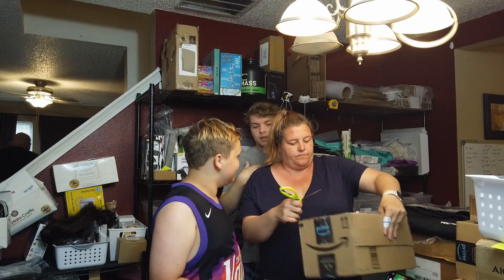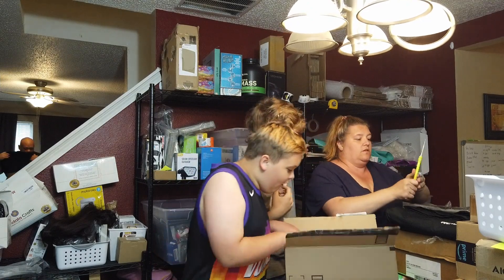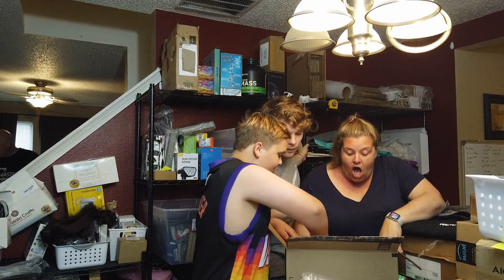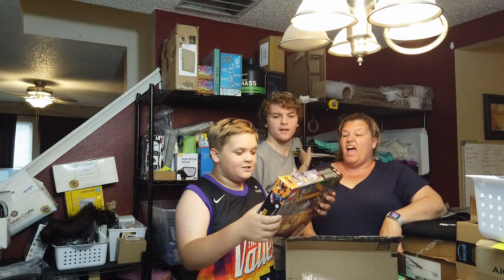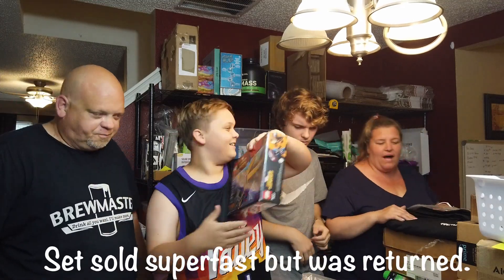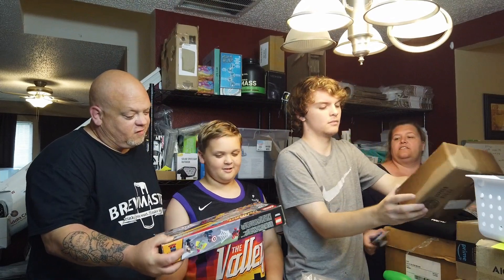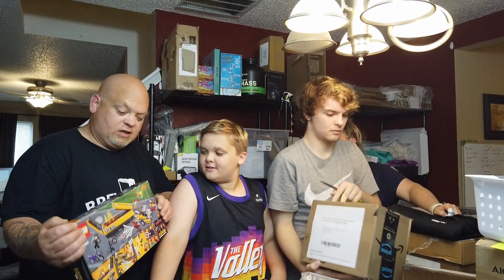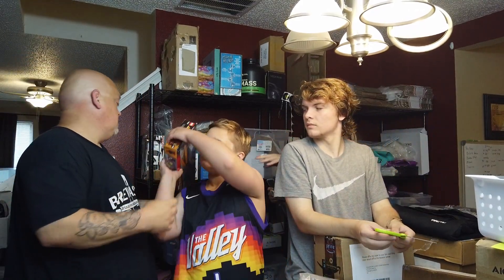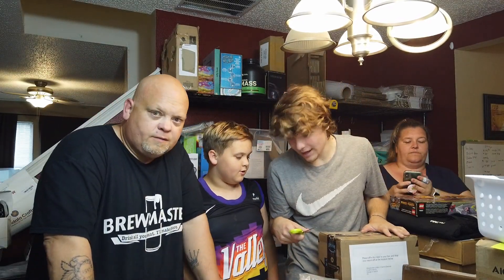Whoa! A Marvel Lego set! A Marvel Super Heroes Captain America Civil War Lego set — still sealed in the box. Set number 76067. This is by far the heaviest of all the boxes, so naturally I had to steal it. Can you beat $60?